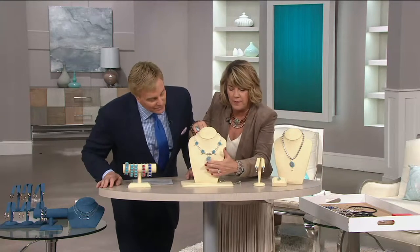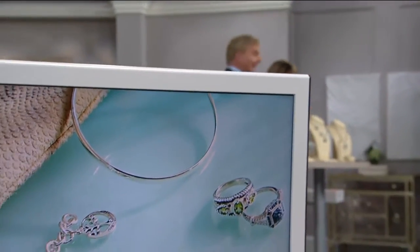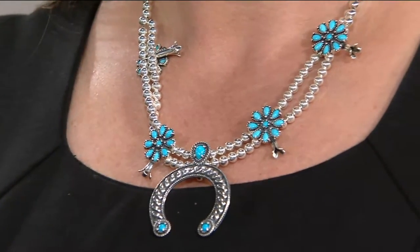This cluster with the squash blossom dangling has been a very popular piece. That's 18 inches long, and you'll see it on Monica in a second. And then there's the naja, which adds to it, and that comes with it. So I'm going to put it back together in case you're just joining us so you can see what you get right out of the box.